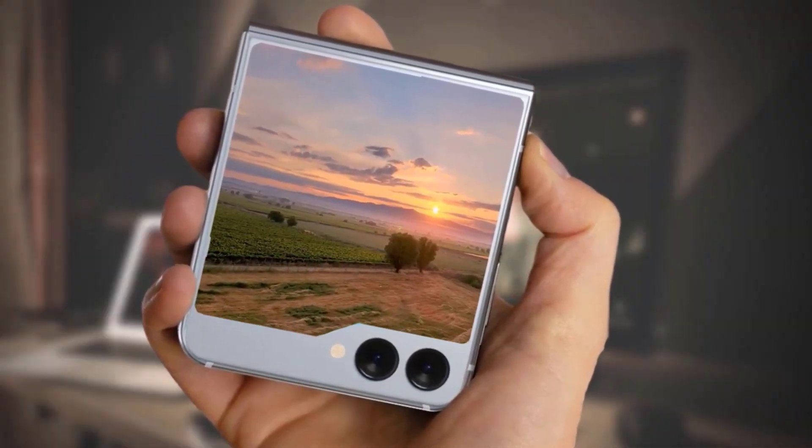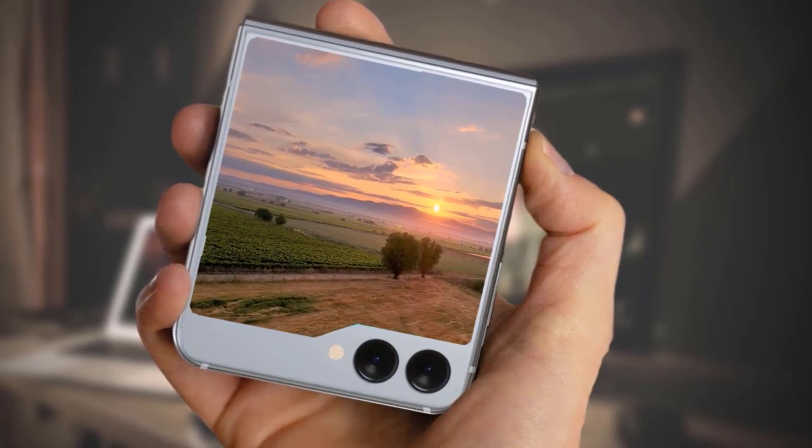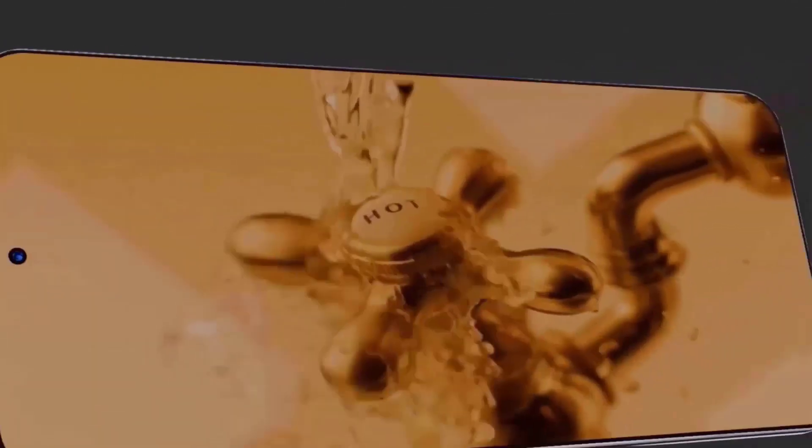According to an earlier rumor, the device would feature a black back panel, which will eliminate the odd-looking folder cutout while the screen is off.